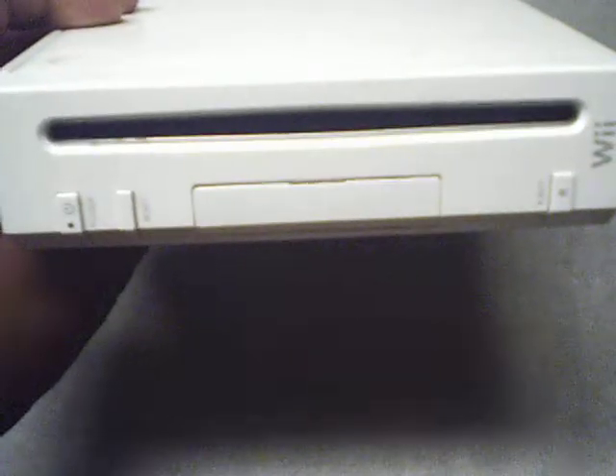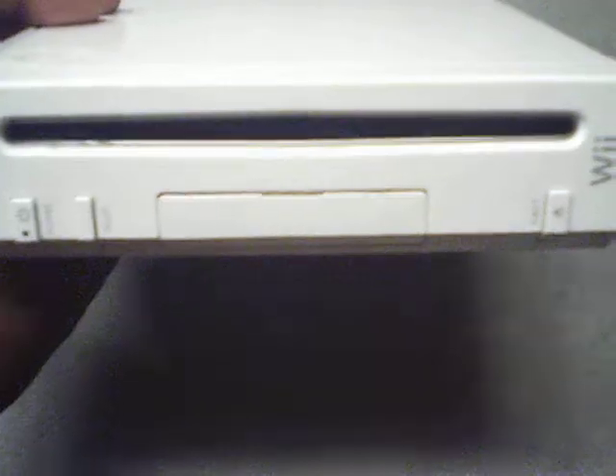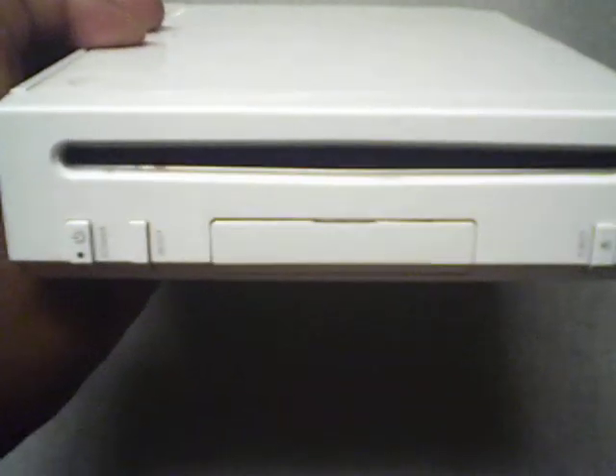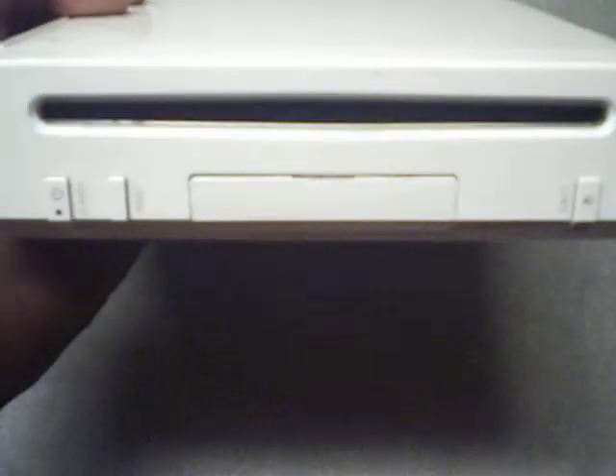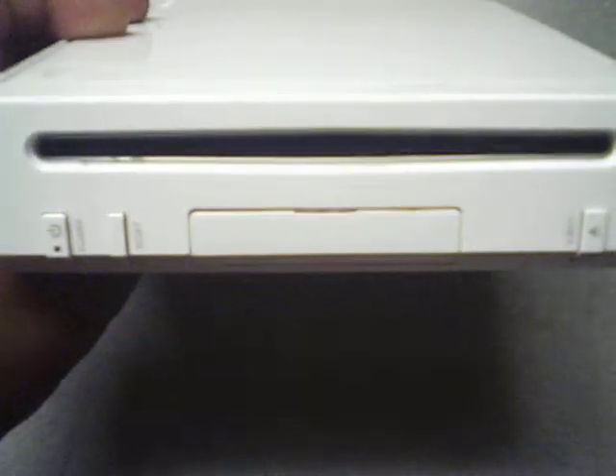He had this for sale for only ten bucks. He told me if it doesn't work, I can bring it back. So he gave me the hookups. There was Wii Sports that was in it. I plugged it in, I hooked it up, and it works perfectly. So I got a Wii system for my collection. My kids have a Wii, but now I have one in my game room, and I only paid ten bucks for it with one remote, bar sensor, and all the hookups.